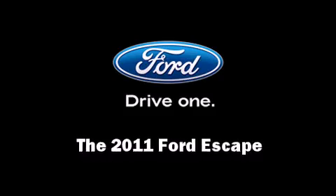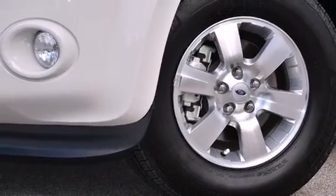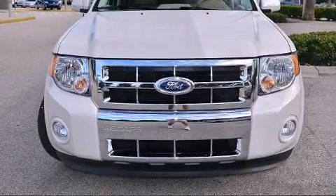Treat yourself to a test drive in the 2011 Ford Escape. With less than 2,000 miles on the odometer, this four-door sport utility vehicle prioritizes comfort, safety, and convenience.